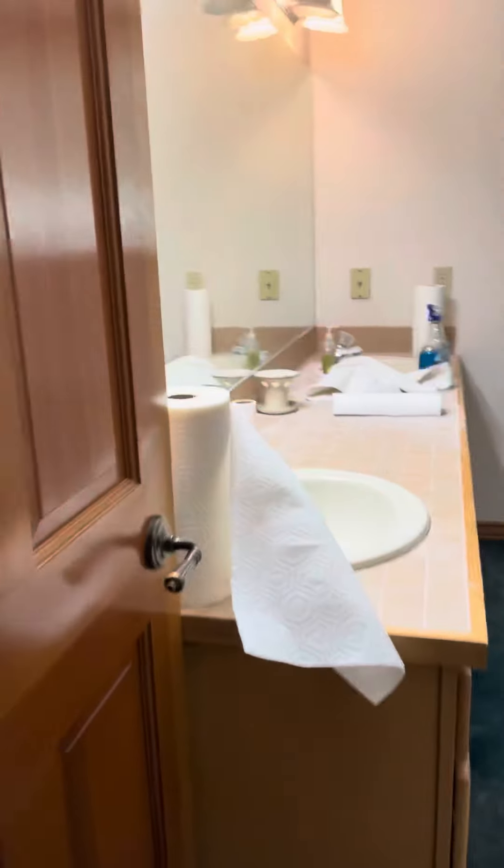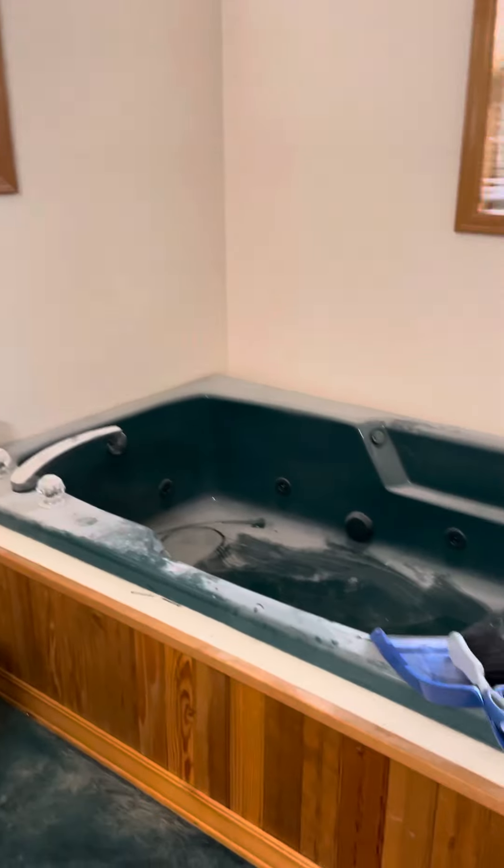Walking closet and then into your master — beautiful master bath. Doesn't that just make you want to go for a soak?